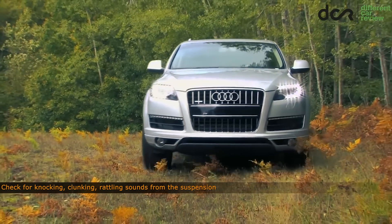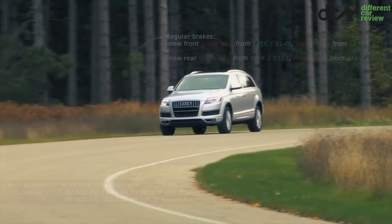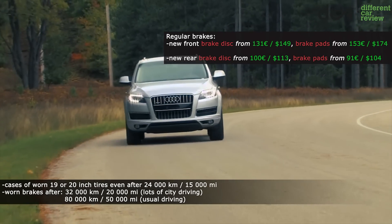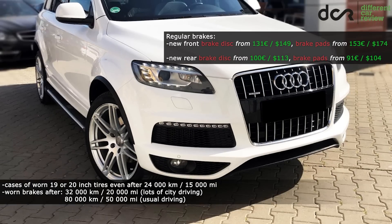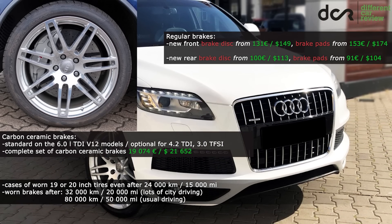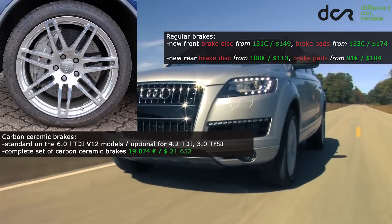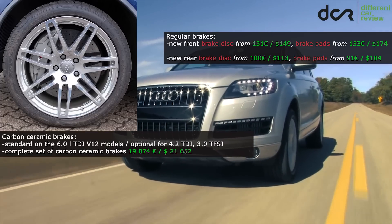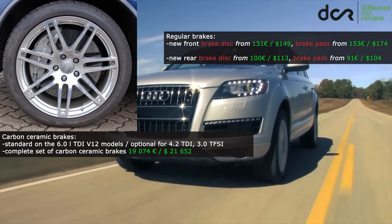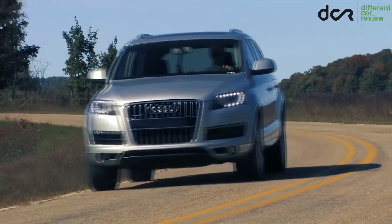Most of the suspension parts are durable, but coming to 200,000 km some of them can be worn out. Things which will definitely wear out much earlier are the tires and brakes. Besides the regular steel brakes, some versions were available with carbon ceramic brakes too. They obviously last a lot longer than regular steel brakes, but they are really, really expensive, so it's good to avoid cars with these expensive brakes — mainly if they have more than 130,000 or 150,000 km — unless you have the money to replace them or they were replaced recently.